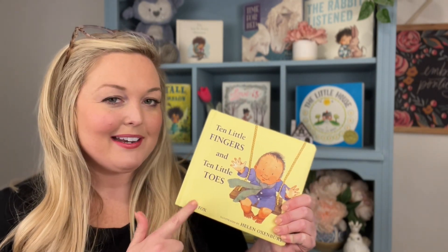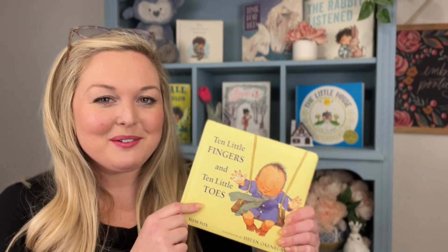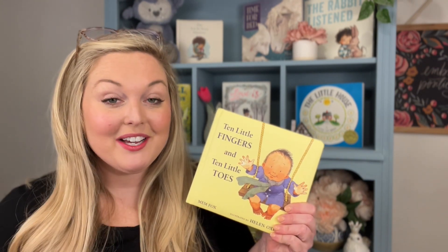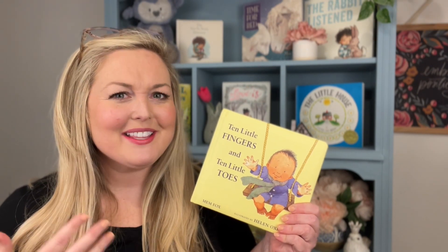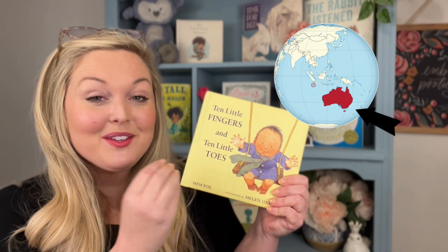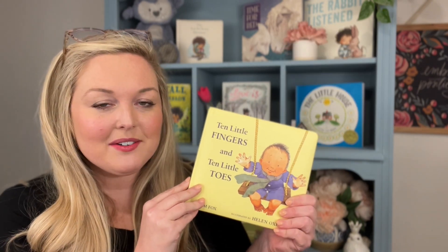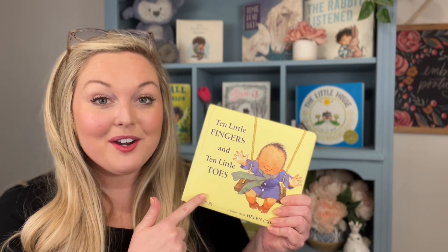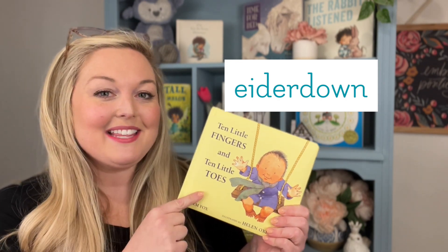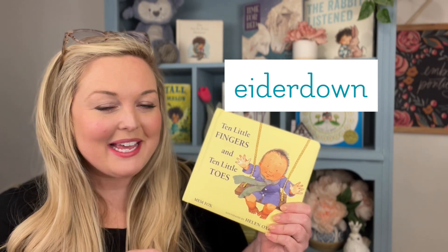The song we're going to sing isn't mine — it's Mem Fox's very own song, so I can't take credit for it. One thing I want to tell you about this author: she's from Australia, which is called the land down under, because it's on the bottom of the earth. You're going to hear a new word in this book — eiderdown. Eiderdown is a fancy word for a really fluffy blanket used in some countries like Australia.